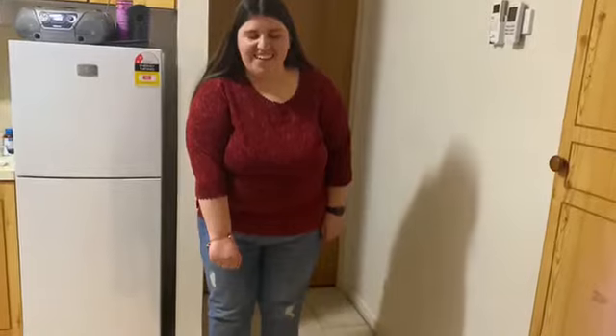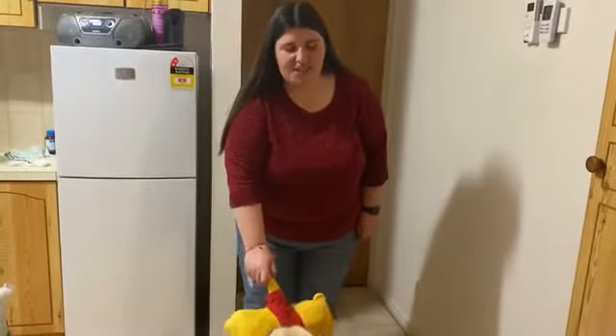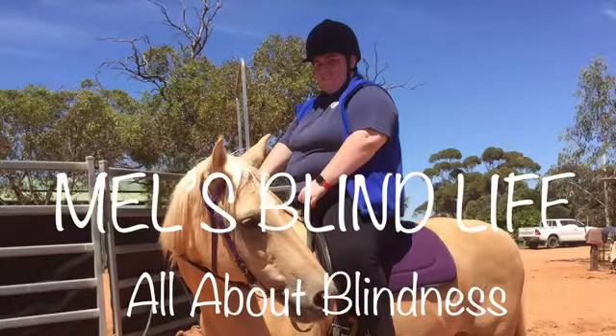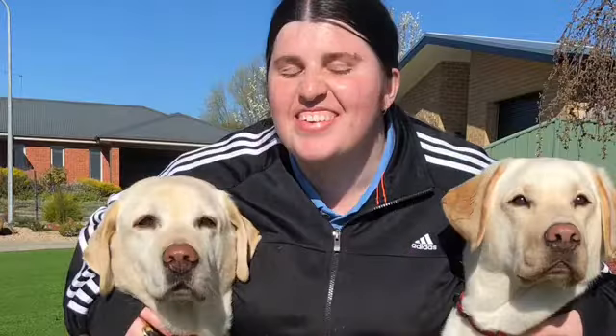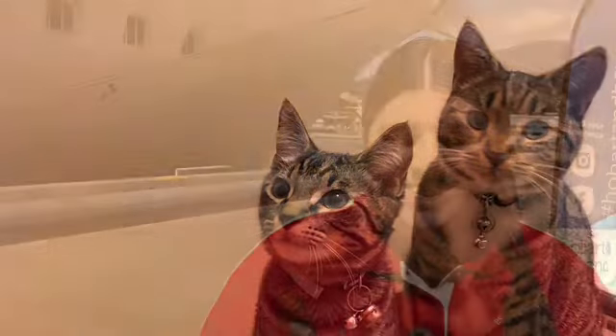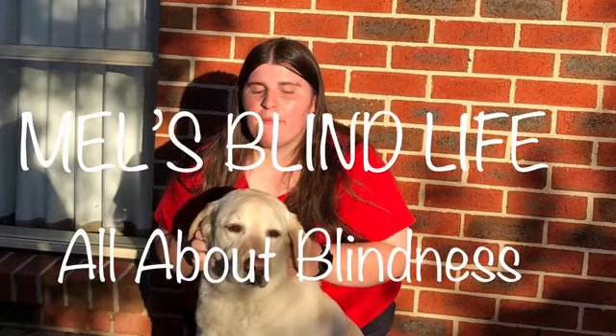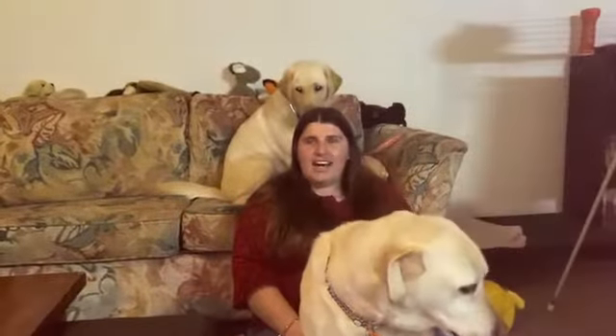Darcy, come here! Darcy! Hi everyone, it's Mel here and welcome back to Mel's Blind Life, the YouTube channel all about blindness.